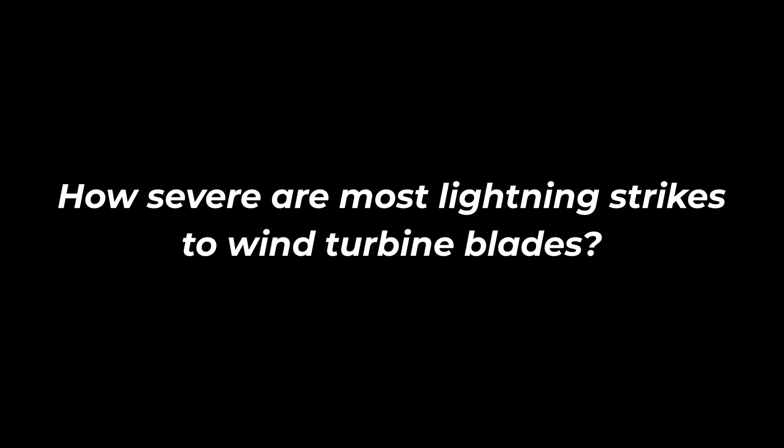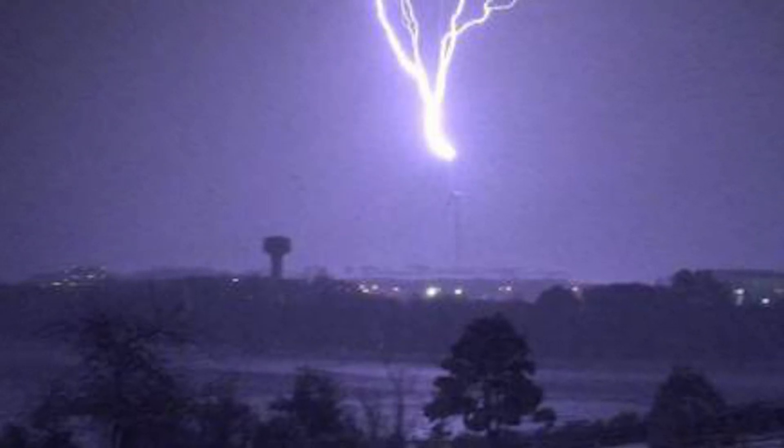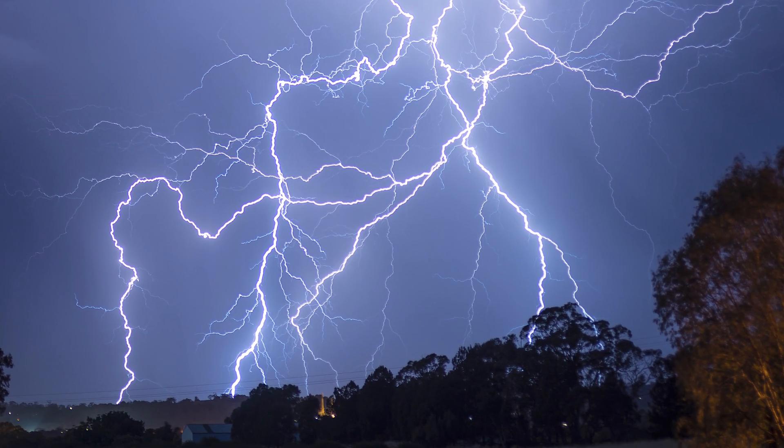The subject today is lightning strikes to wind turbine blades. The amount of energy that lightning hits wind turbine blades with is really extreme. On aircraft, we test aircraft all the time to two million action integral. For wind turbine blades, it's ten million — a factor of five difference between the aircraft you're flying in and qualifying that wind turbine blade.